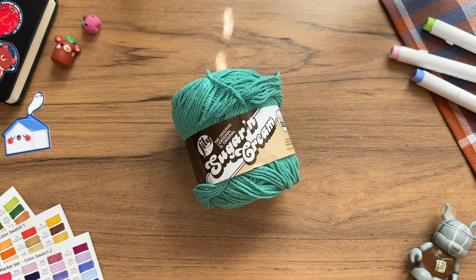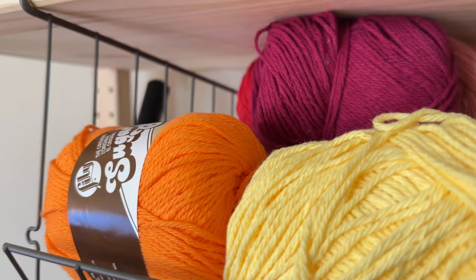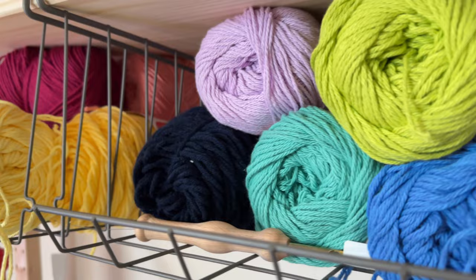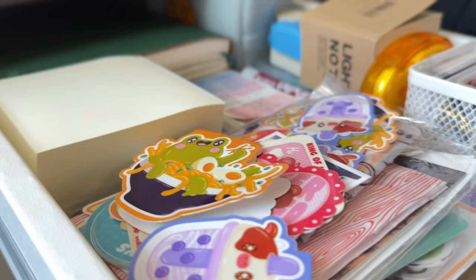If the artist you're shopping for is into fiber arts or considering getting into it, I'm sure that they would love to receive a few balls or skeins of yarn. So if you don't know what type or brand of yarn they like, I recommend the Sugaring Cream yarn. They have so many colors and they are made of 100% cotton, which is very great for any garment projects.